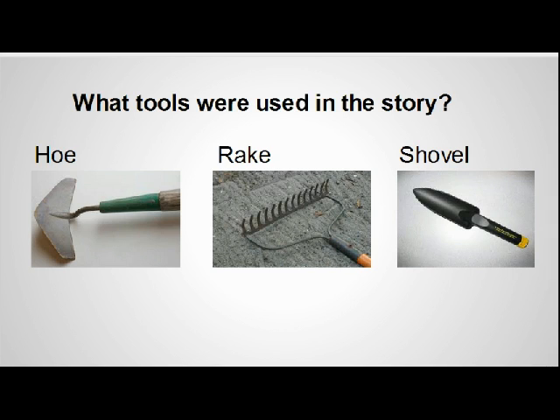What tools did they use in the story? Do you have any of these tools at home for gardening? If you do, maybe your child can explore these. What kind of different uses do these tools have? Maybe they can touch them, hold them, play with them in their sandbox, and pretend to — or actually — plant their own seeds.